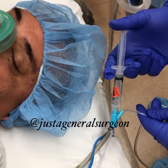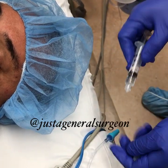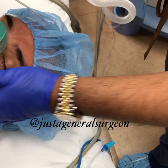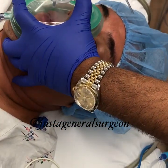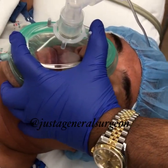We're also going to give him a muscle relaxant. For this specific case — a hernia repair — we need muscle relaxation so it's easier for the surgeon to go through the tissue and do the repair.